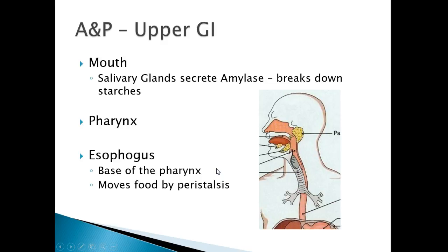First, we're going to break it up and talk a little bit about the upper GI. Upper GI is going to consist of the mouth and the salivary glands. They secrete amylase, which is also found in your pancreas, and it breaks down starches into simple sugars. Next is the pharynx, and it goes on down into the esophagus.